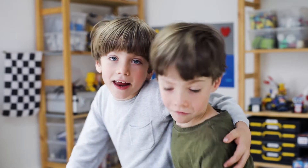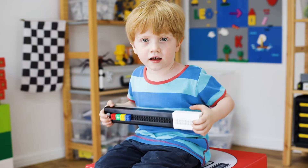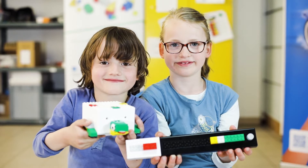Hello Indiegogo! We are proud to introduce LOMO, a programming language made out of luminescent coding bricks for children from the age of four that is tangible and simply fun.